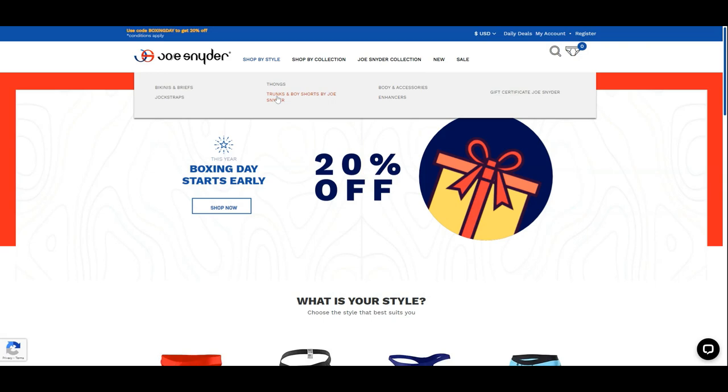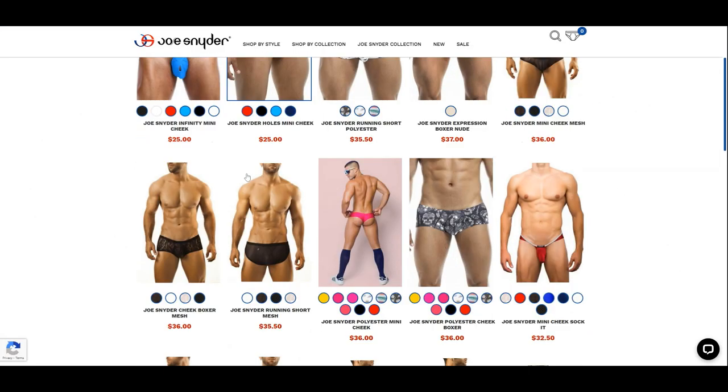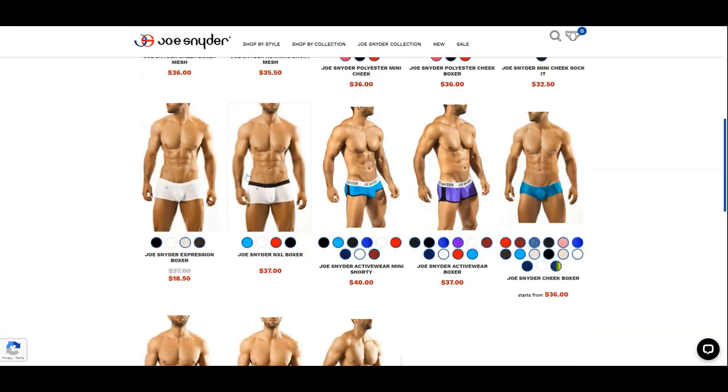I believe this pair we are reviewing is under the boy shorts style. You can see they have a lot of underwear, and some are offered in see-through styles.